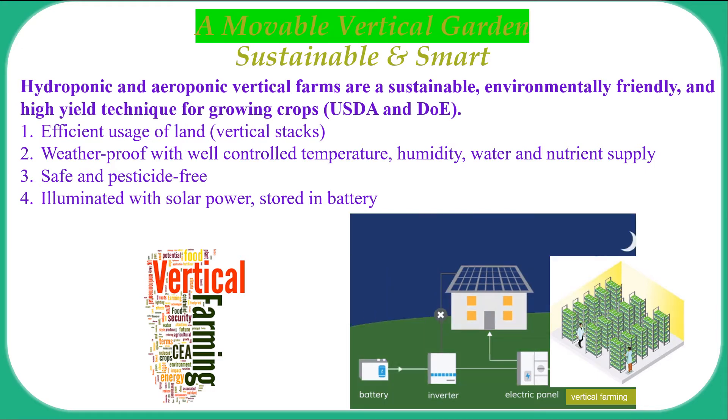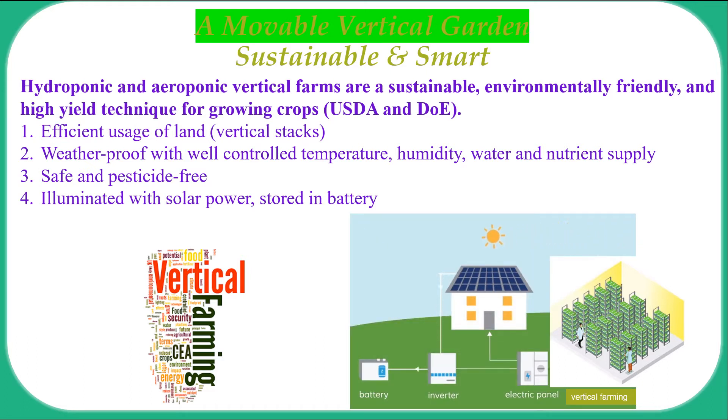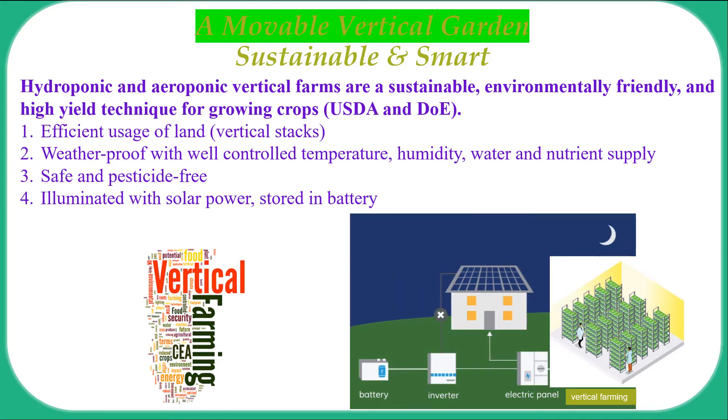nutrient and pest-controlled environment greatly enhances plant growth. A combined solar panel and battery setup will provide zero carbon emission power to LEDs, which will be activated under low-light conditions to maximise plant growth.